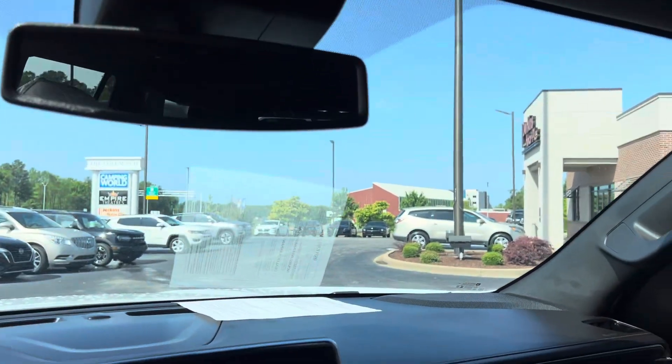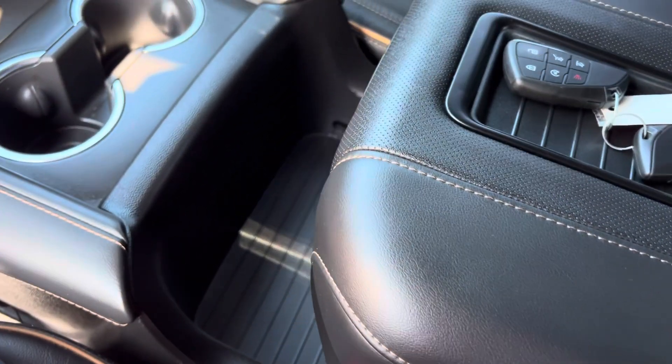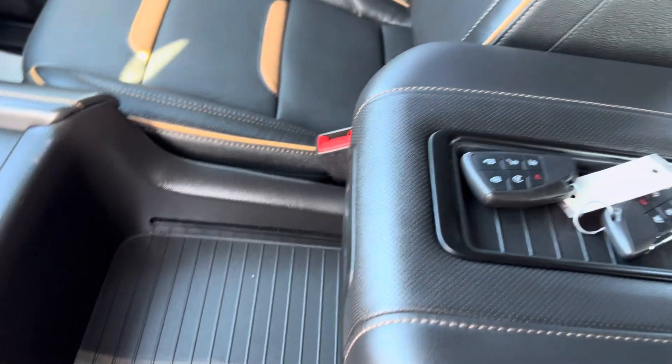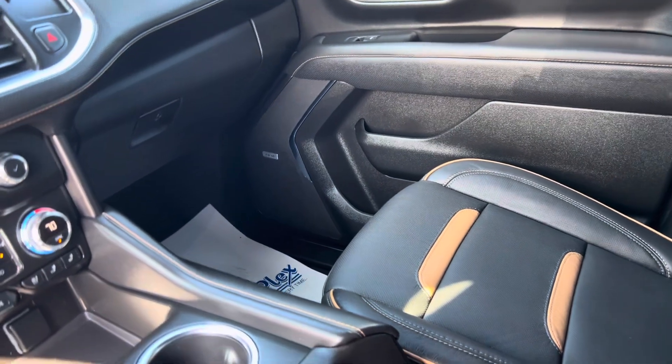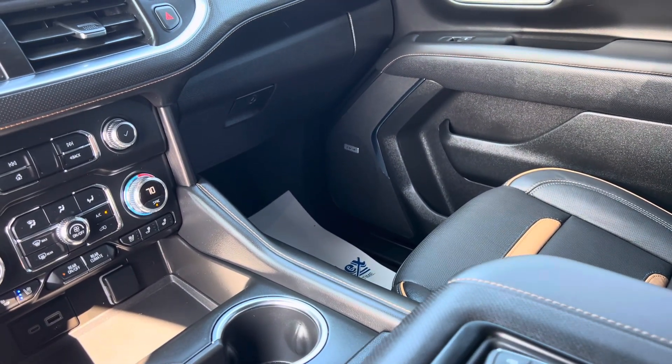This is kind of cool here too — there's a button here, this actually slides back. One of two reasons: one for people in the back, so the cup holder's back there. And you also have extra storage down here as well. Really cool design — they did not waste any space in these, which is awesome.